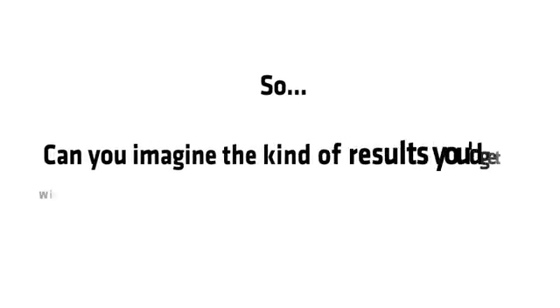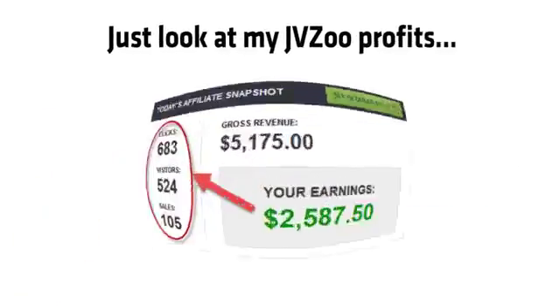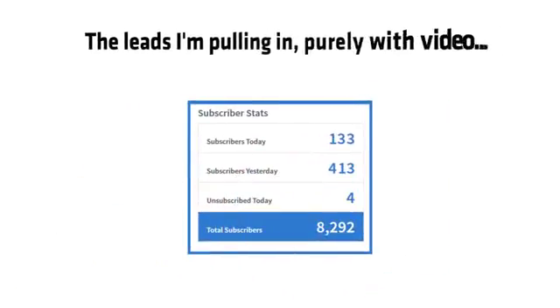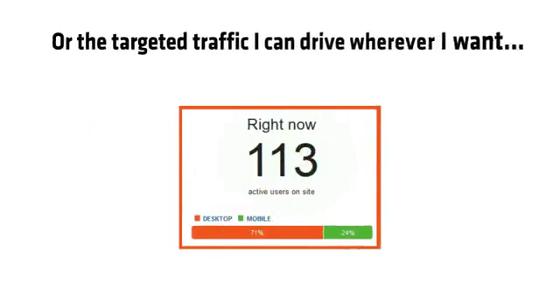Can you imagine the kind of results you'd get with a new video software this powerful? Stop imagining — let me show you the rock solid proof. Just look at my JVZoo profits, check out these conversion rates, look at the ClickBank cash I'm able to get with videos, the click-through rates on Facebook, the leads I'm pulling in purely with video, the t-shirt cash I'm banking daily, and the targeted traffic I can drive wherever I want.